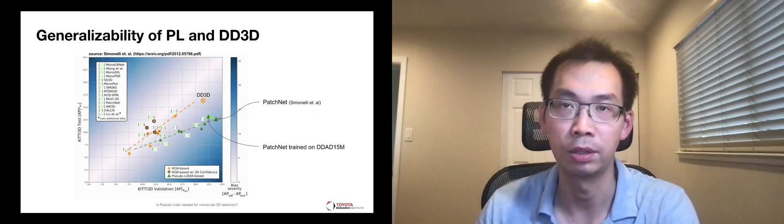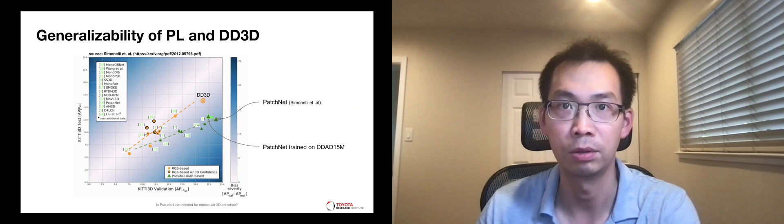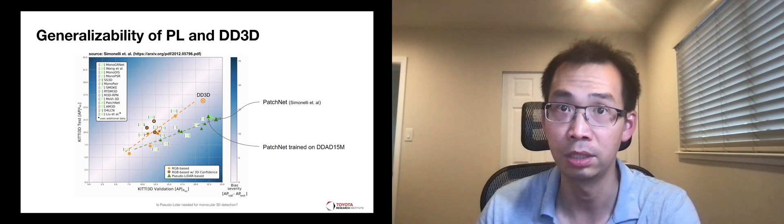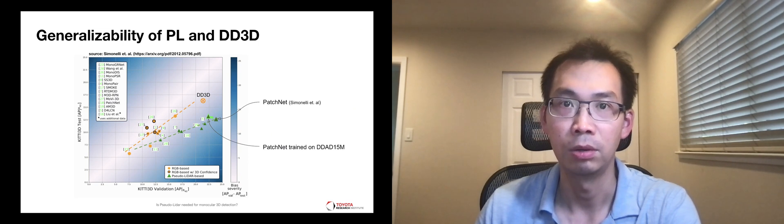We also investigate the generalizability of DD3D. We trained a state-of-the-art mono-depth network on the same large-scale depth data and used it with the best pseudo-LiDAR approach. Our pseudo-LiDAR model was affected by the widely known generalization issue between the two subsets of the KITTI dataset. In contrast, DD3D generalizes significantly better across them.